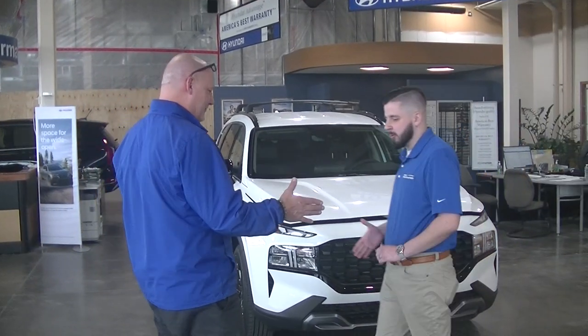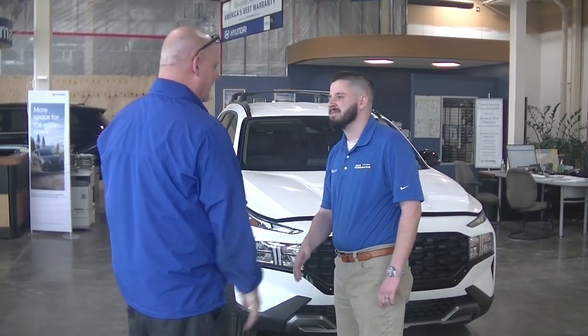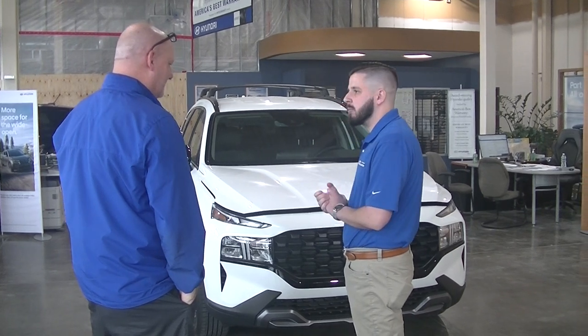Good afternoon, sir. Hey, how are you? I'm Michael. Michael, I'm Marcus. How are you? Marcus, nice to meet you. How can we help you today?